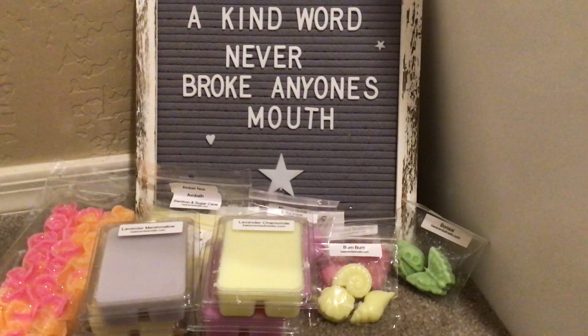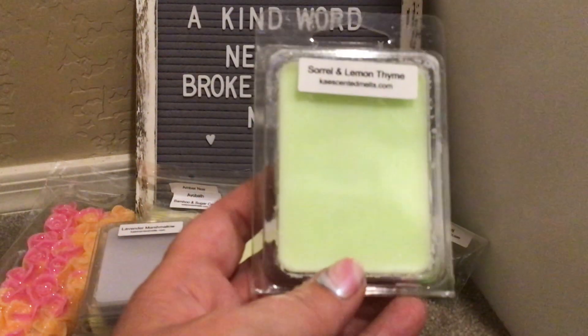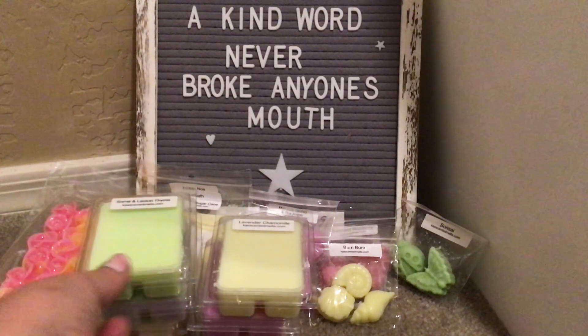Her Sorrel and Lemon Thyme — I've talked about this before. Love it, love it, love it. This is fantastic anywhere in my house. I love this in the kitchen, in bathrooms, bedrooms, the laundry room, anywhere. Fantastic.